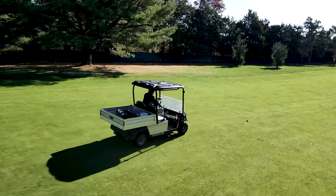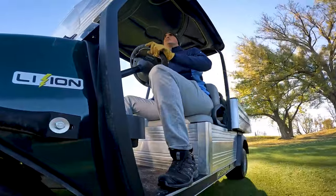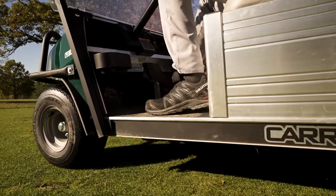We decided to go with lithium, number one, for how quiet they are. We're able to get around the golf course, water greens, check up on the staff, and so on and so forth without causing a huge disturbance to golf.